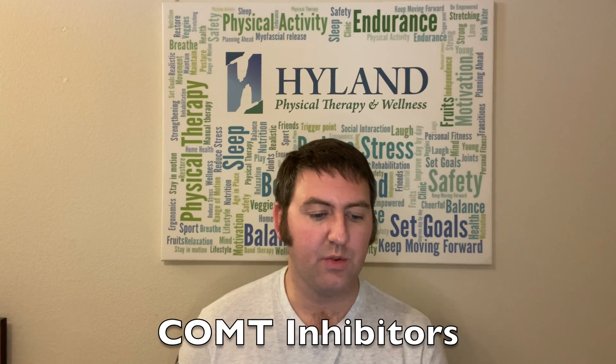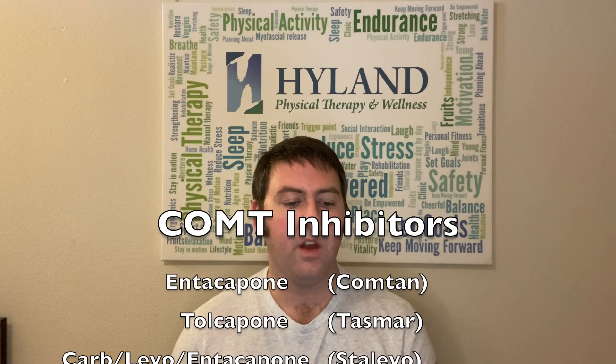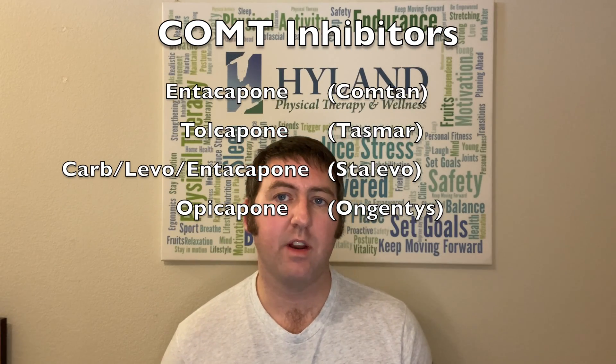There are four common brands or generics of COMT inhibitors. The most common is Entacapone, brand name ComTan. There's also Tolcapone, brand name Tasmar. Then there's Stalevo, which is the generic carbidopa-levodopa combined with entacapone. And finally, Opicapone, brand name Ongentys.